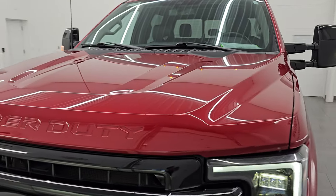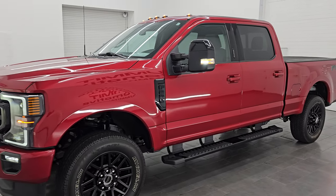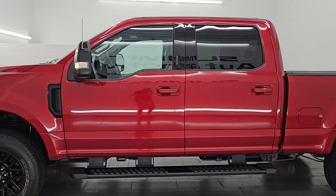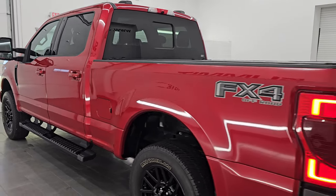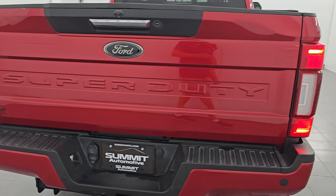I would highly recommend this truck from a quality and condition standpoint — this is almost exactly how I would spec out my next truck. I would ship this one to Iowa, Minnesota, California, Texas, New York, Florida — whoever's going to get this one is going to be very happy with it. And it's got those LED tail lamps on there as well.